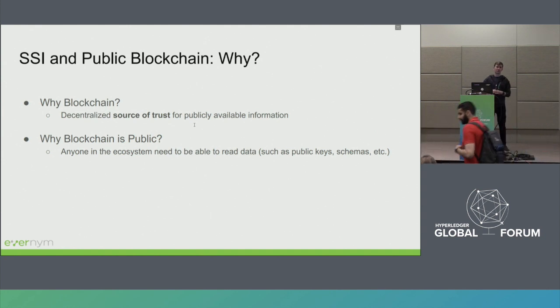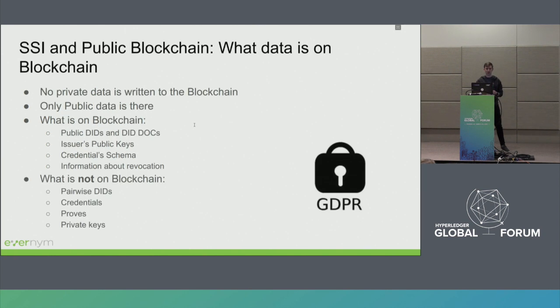We would also like the ledger to be public, so that anyone in the ecosystem — anyone in the world — should be able to read this data for identity use cases. It's important to understand what data in the verifiable credentials workflow is on the blockchain and what is considered private and never goes to the blockchain. The rule of thumb: no private data is ever written to the Indy ledger. What is written? Some public DIDs, public decentralized identifiers, and corresponding DID documents. Issuer's public keys for verification of credentials go to the blockchain, as well as credential schemas and information about revocation.